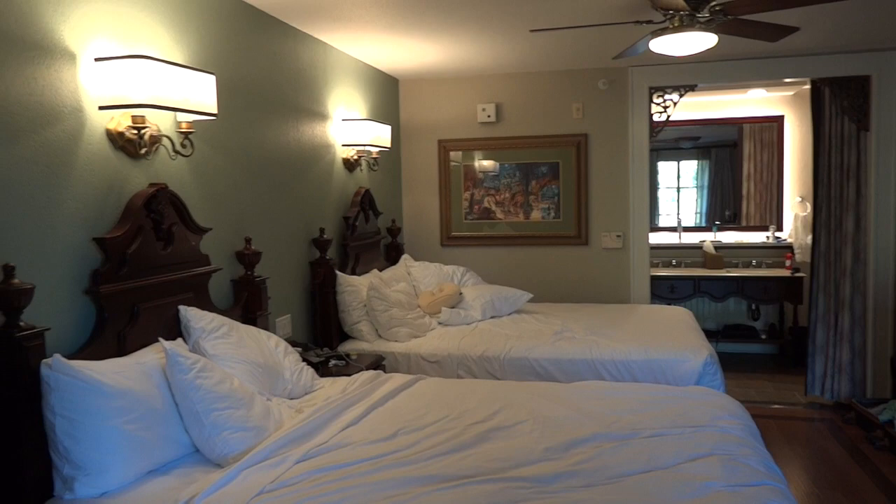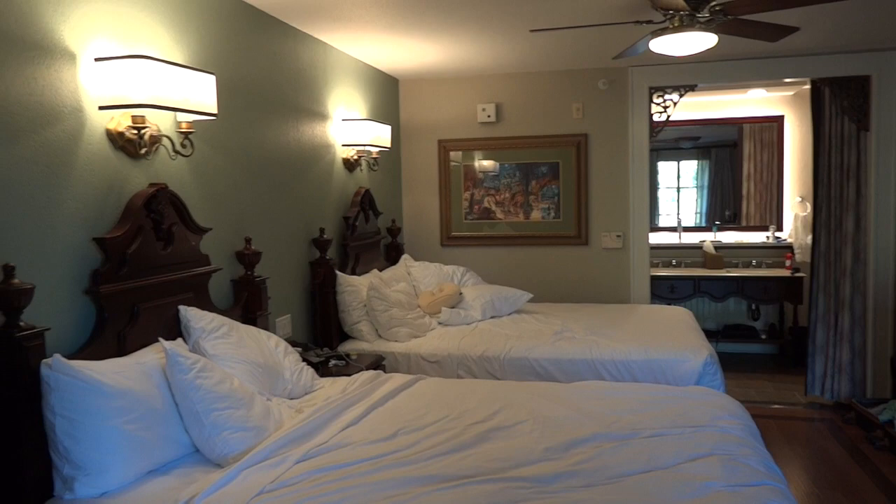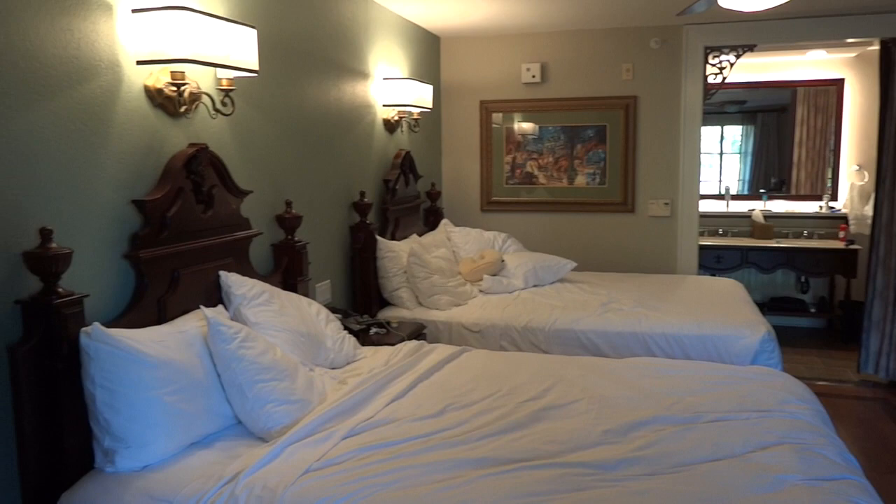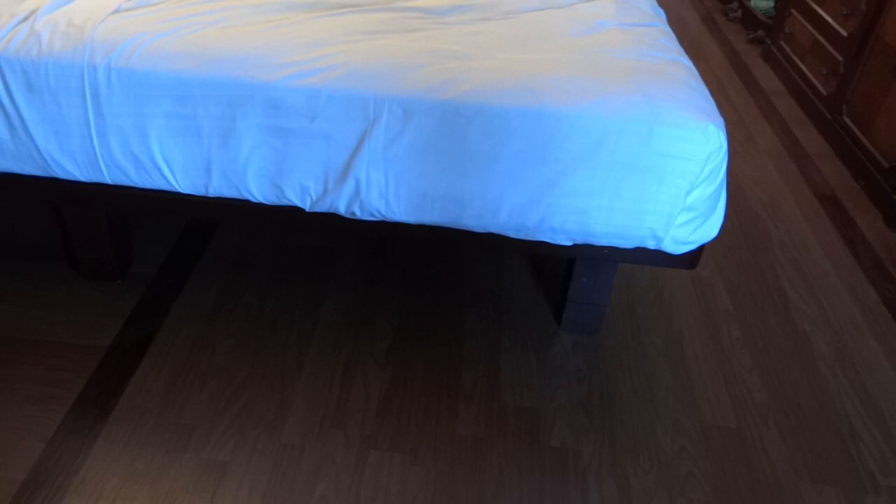This review continues of the Port Orleans French Quarter. This is January 2019 for your reference, and this is 314 square feet of magical space in this moderate resort. In case you are doing your research for the best resort for you, just know all moderate standard rooms are 314 square feet, which features two queen beds and some nice laminate flooring which allows for luggage to be stored underneath.